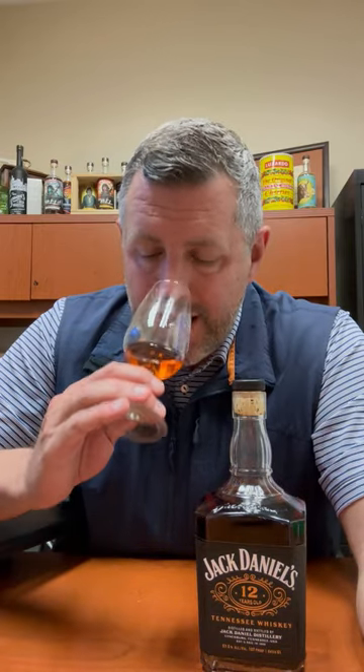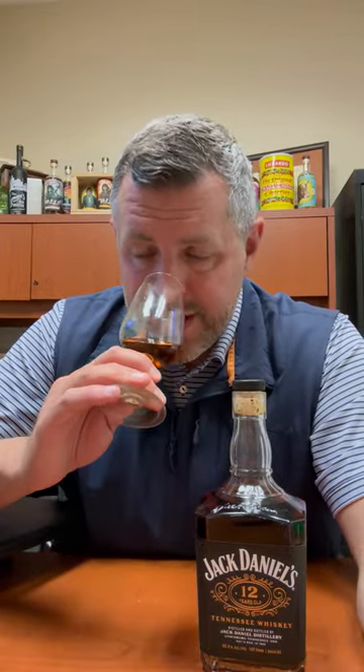The nose alone is worth the price of entry for this bottle. It's 12-year-old Jack Daniel's, bottled at the perfect proof — 107. I thought maybe this would just sort of be a side note this year until I tasted it. This is a delicious bottle of whiskey.